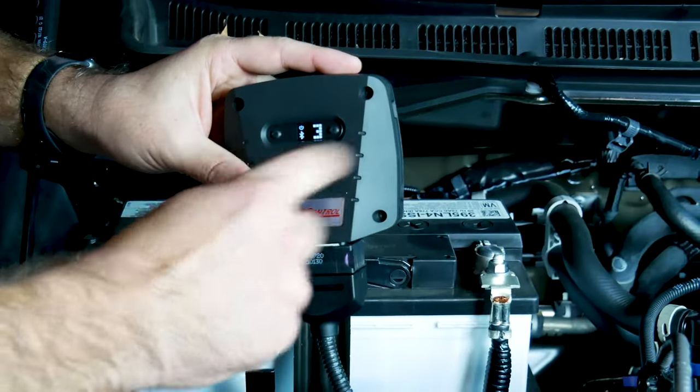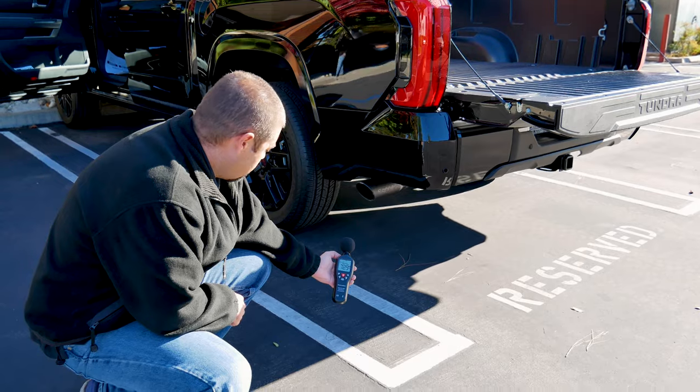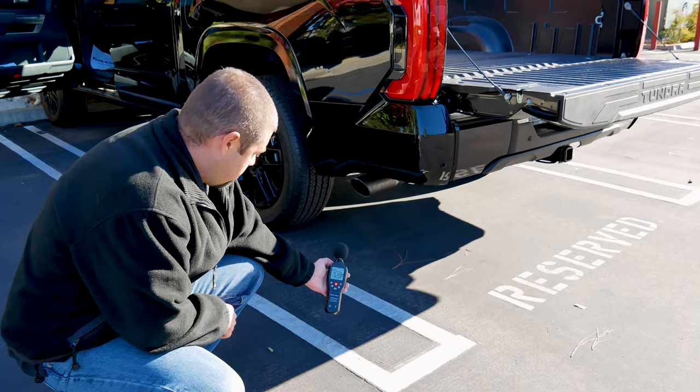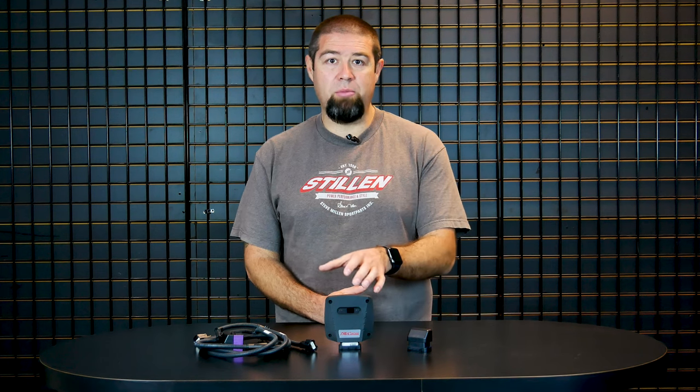Hey guys, thanks for watching this video about the True Control by Stillen piggyback ECU for the Toyota Tundra. We're going to be putting a lot of work into the new Toyota Tundra platform — stay tuned as we introduce new intakes and exhaust systems for this amazing truck.